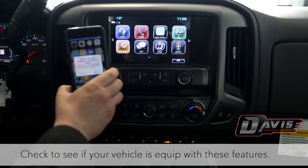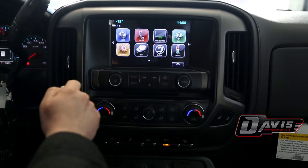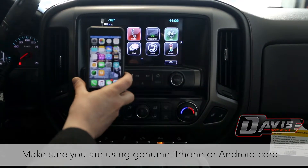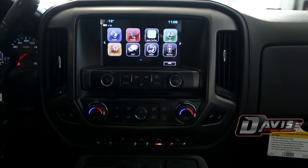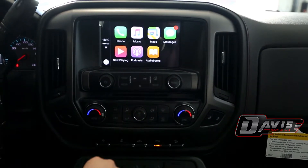The first step is to check to make sure that your vehicle is capable of supporting these new features, in which you want to look for an app on your screen named Projection. Once you connect a genuine Apple iPhone or Android cord to your telephone, you should get a prompt on the screen, in which you may have to allow a couple permissions, and once that is done, you simply click on the button and it transfers your telephone screen up onto the screen of your vehicle.